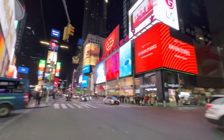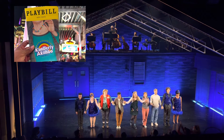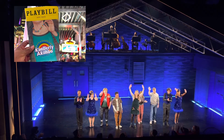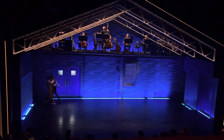We finally reached Times Square and we decided to see a Broadway play, and it was so good. It's called Kimberly Akimbo and it was about this girl who had a rare genetic disease — she aged faster than normal. It was funny, it was heartfelt, it was great. I really enjoyed it. Just left the theater — it was a beautiful play, kind of sad, kind of funny, it was good.